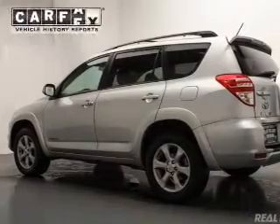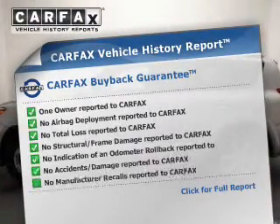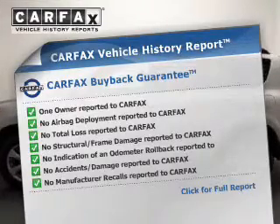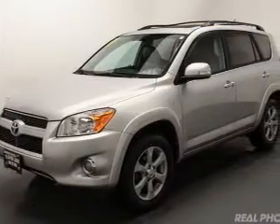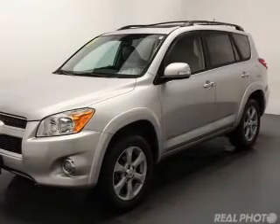Anti-lock brakes are also included. Rest easy knowing this vehicle comes with a Carfax vehicle history report from Carfax, the most trusted provider of vehicle history information. Great quality at a great price — call or click to contact us today.